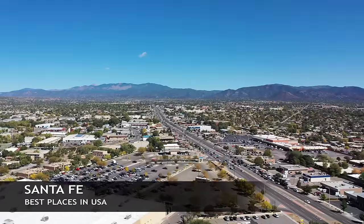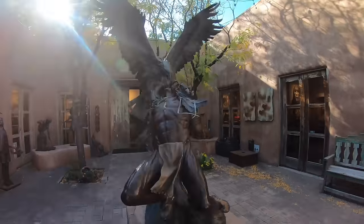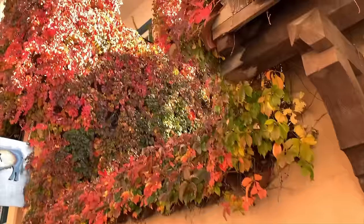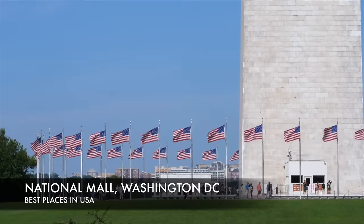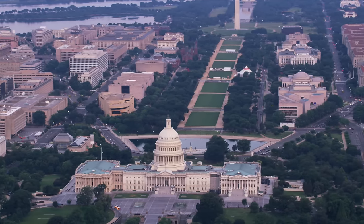Now we're headed out to Santa Fe, New Mexico — this is actually the oldest capital in the United States, sitting at an altitude of 7,000 feet, so it's way up high. Known for the old pueblo-style architecture and the artistic community here.